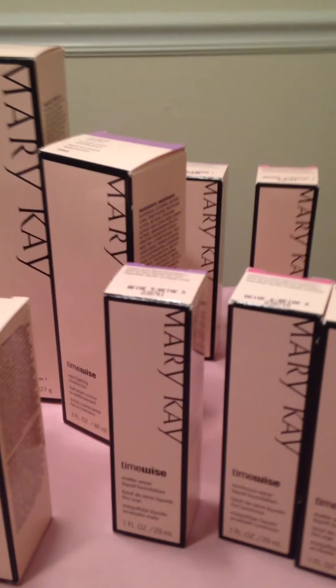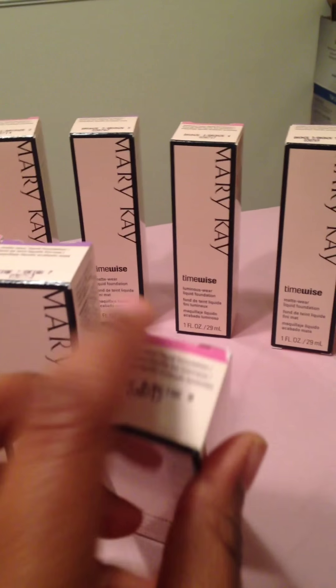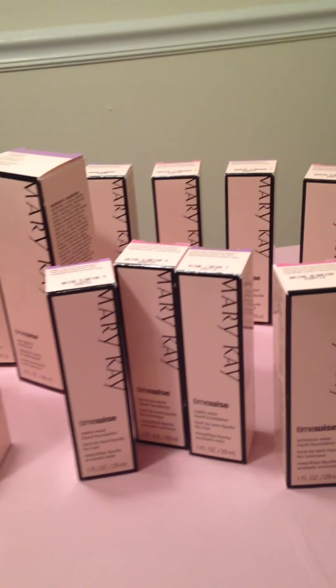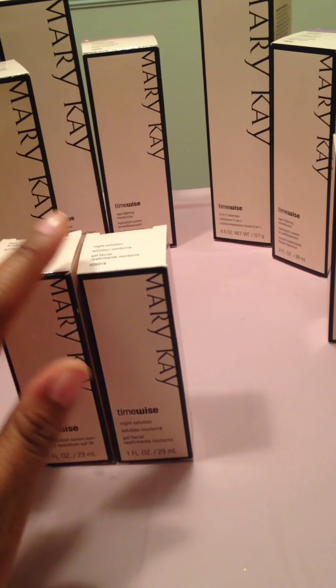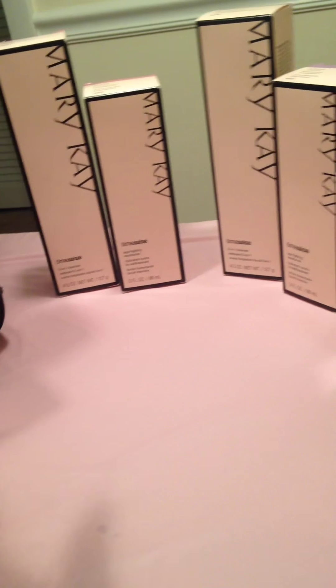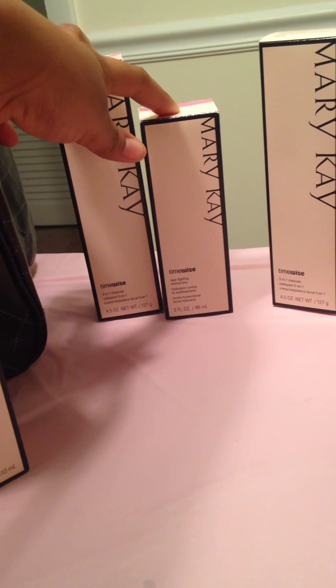They also come with options — you can choose between the combination skin, which is the purple label, or the normal skin. All of these, regardless of what skin type you have, are good for sensitive skin as well. It has the TimeWise collection — the day solution SPF 35 and the night solution. It also comes with the 3-in-1 cleanser and the anti-aging moisturizer, for normal to dry skin and combination to oily skin.